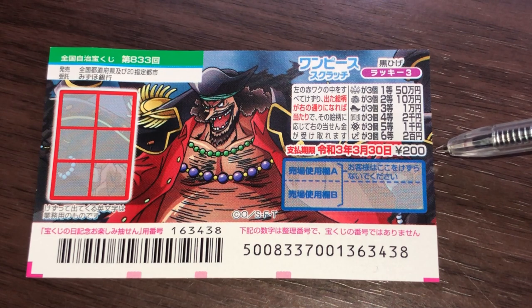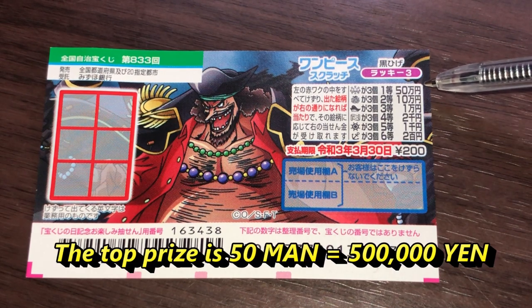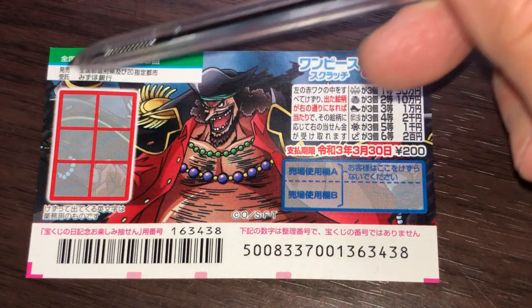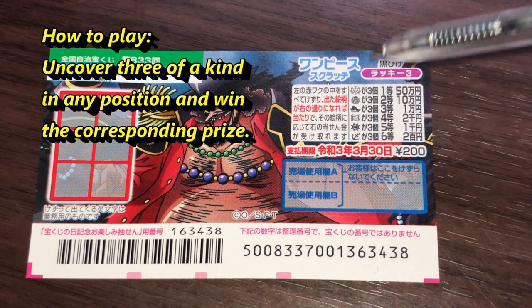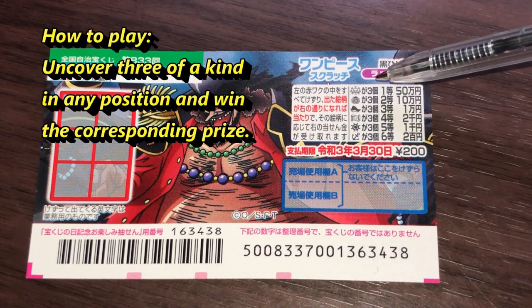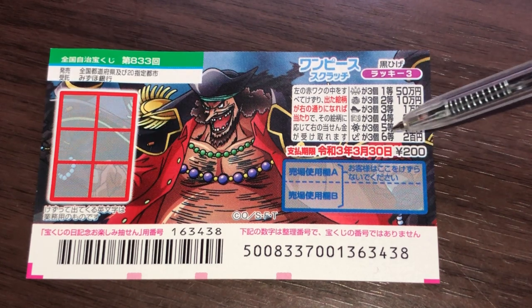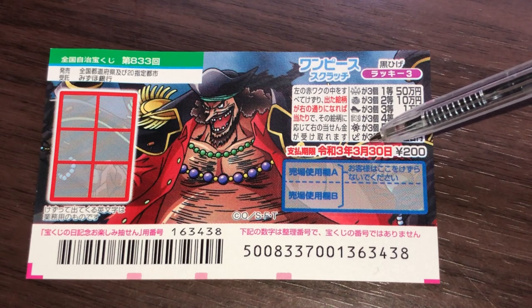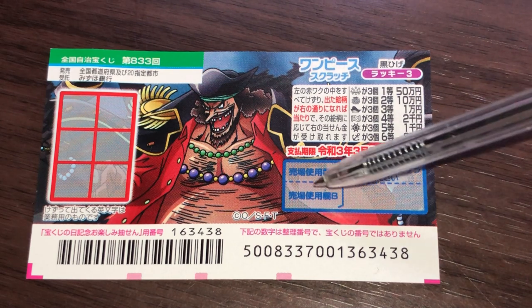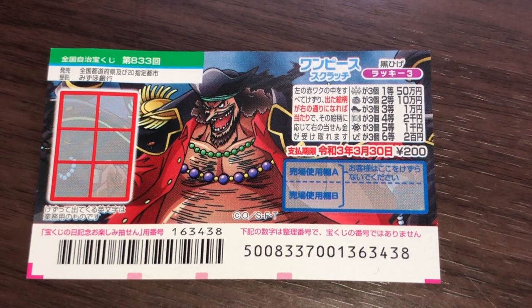A ticket costs 200 yen and the top prize is gojumun. This is the scratch area, and these are the pictures you need to match. You need to find three of a kind in order to win the corresponding prize. You have until March 30th, 2021, Reiwa 3, to claim your prize.